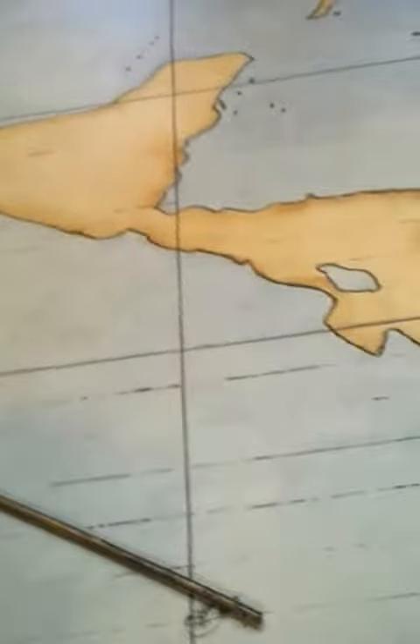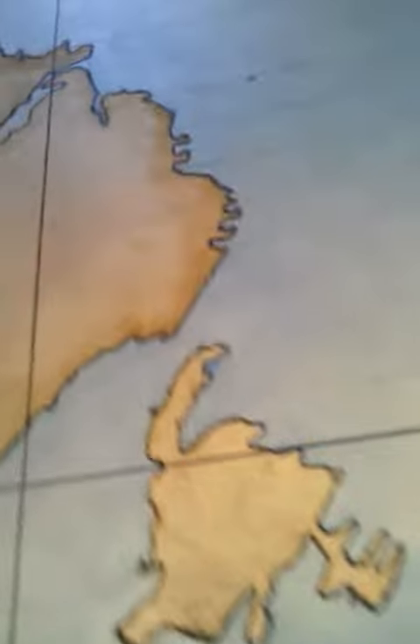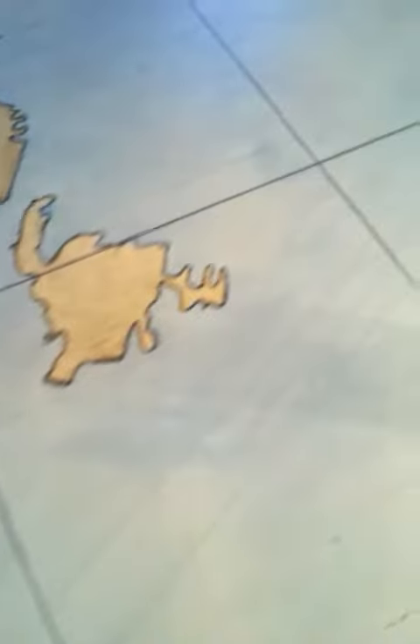I've lined all the continents. I'll give you a close-up shot there. You can see Canada, the Great Lakes again. I just wanted to show you that — put the borders in.